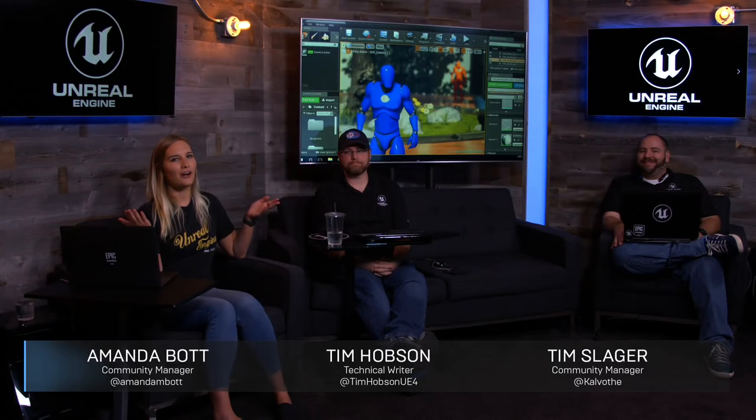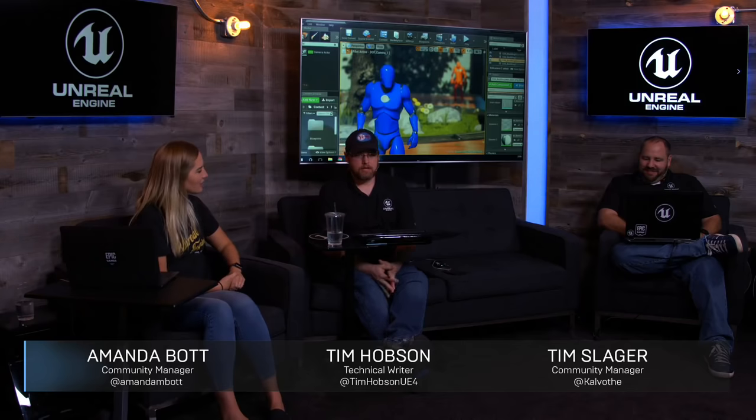Welcome to our Unreal Engine livestream. I'm your host, Amanda Bott. With me I have Tim Hobson, technical writer, and Tim Slager, fellow community manager. We're going to take a look at the new 4.20 feature — the new cinematic depth of field. This replaces the old circle depth of field method. We're going to use it with the cinematic camera and go over some of the general settings, taking more of a beginner to mid-level approach to what this is and how we can use it.